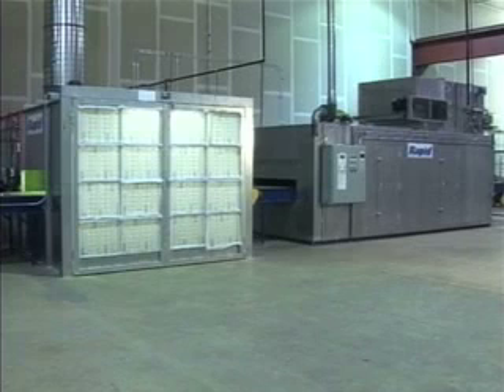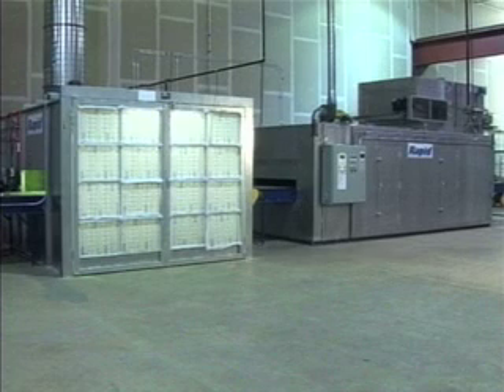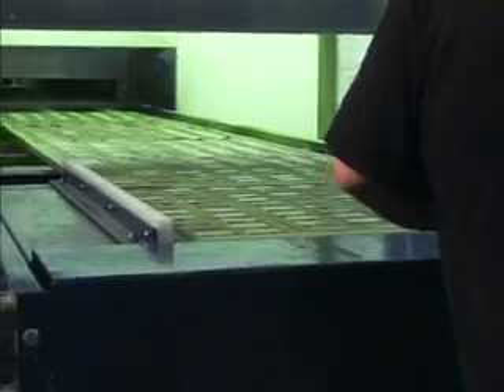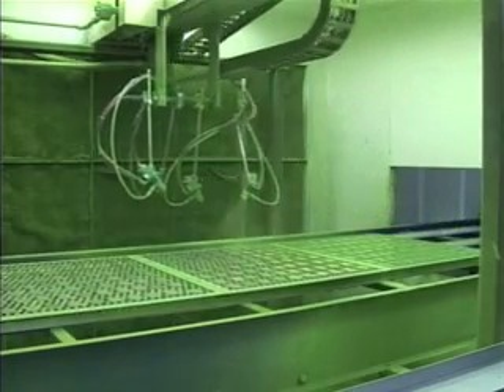MIC operates numerous automated coating lines consisting of a spray coating booth in tandem with a conveyor oven. These units apply coatings for aerospace components, magnets, and other general industrial parts.